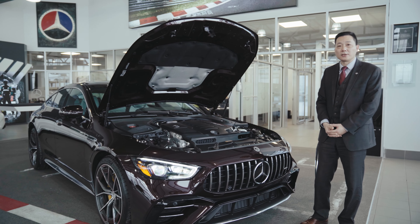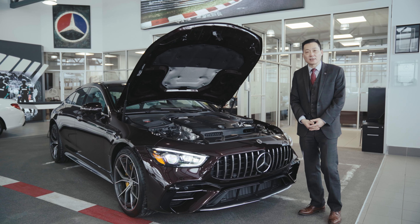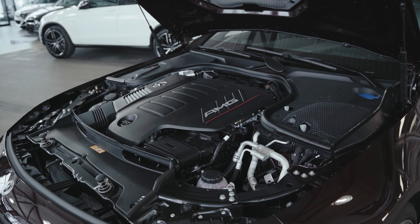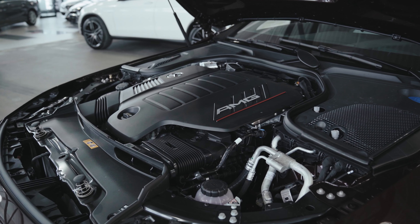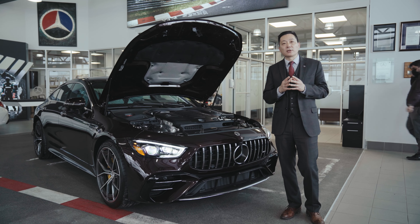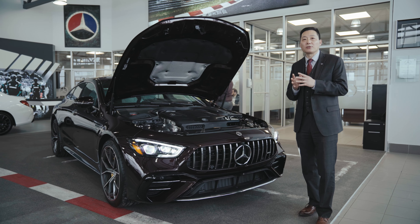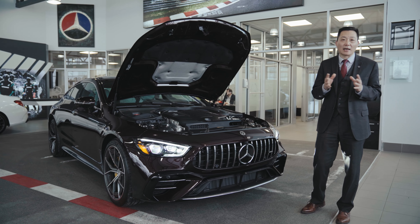For this special engine, it's called the Inline 6 AMG 53. It has 429 horsepower with an EQ booster. The electronic EQ booster gives you an extra 21 horsepower, giving you 0 to 100 in about 4.5 seconds.